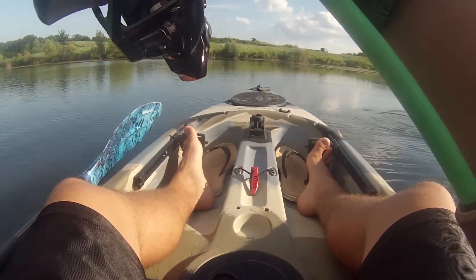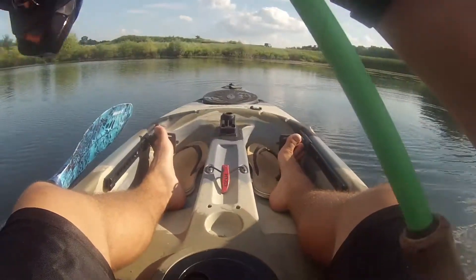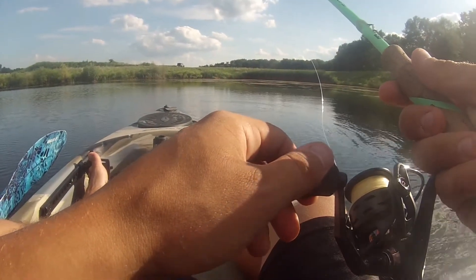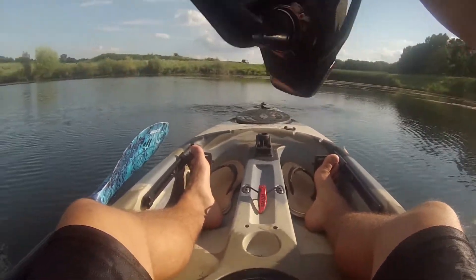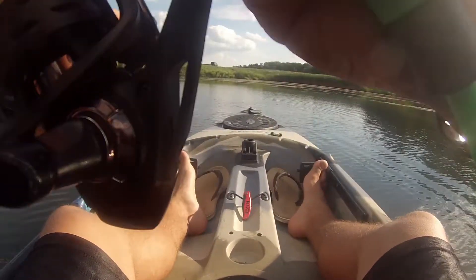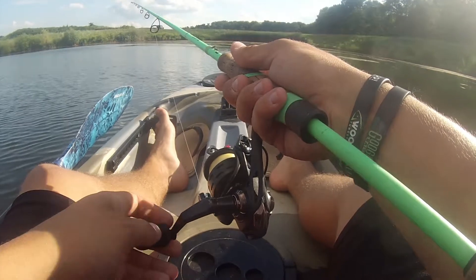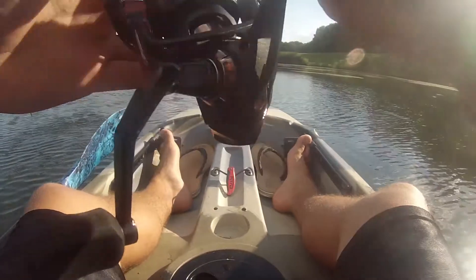Oh, he's a bigger one too. They're just chomping these things, guys. Either that or — am I like not hooking these guys right? Like, is this hook sharp? Three in the same spot? They're just spitting the bait — they're holding on so tight that they're just going to spit it.